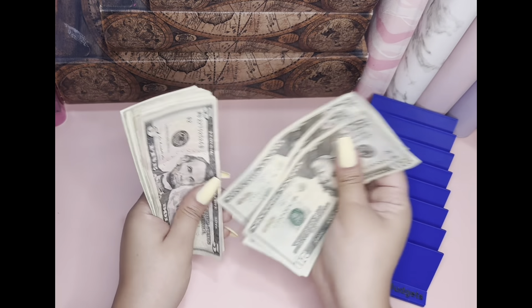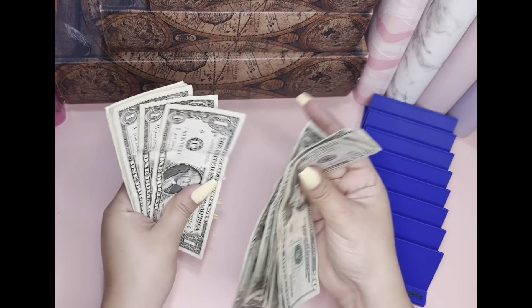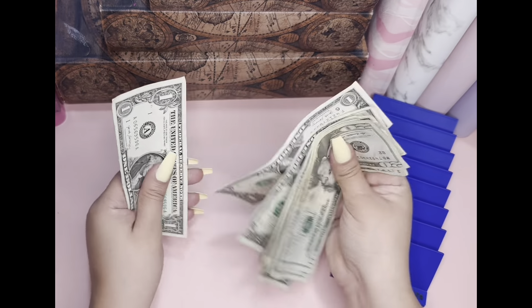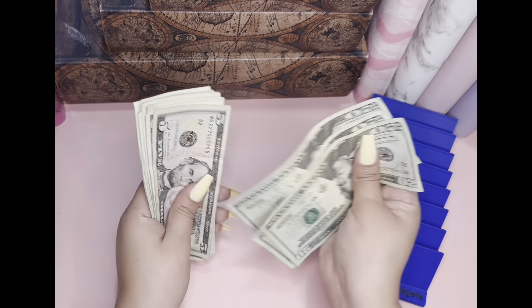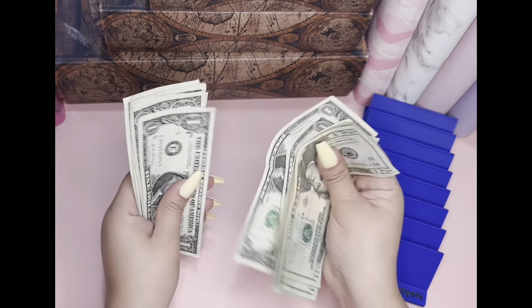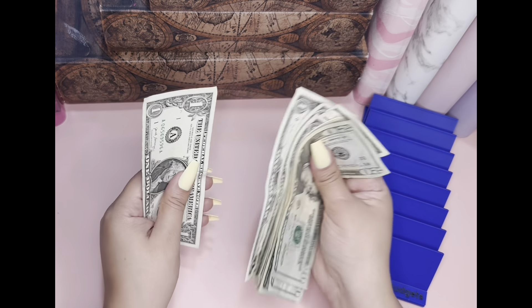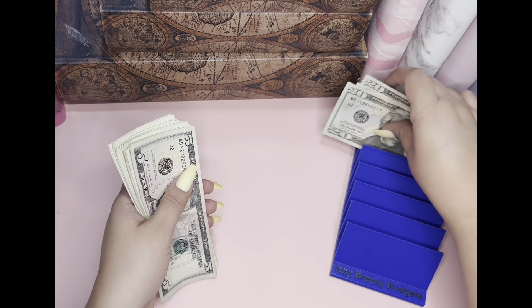So we have 20, 40, 60, 65, 66, 67, 68, 69, 70, 71, 72, 73, 74, 75, 76, 77, 78, 79. Wait, hold on. 20, 40, 60, 65, 66, 67, 68, 69, 70, 71, 72, 73, 74, 75, 76, 77, 78, 79, 80. $80 that I have for savings challenges. Sorry, I got a little bit confused there.